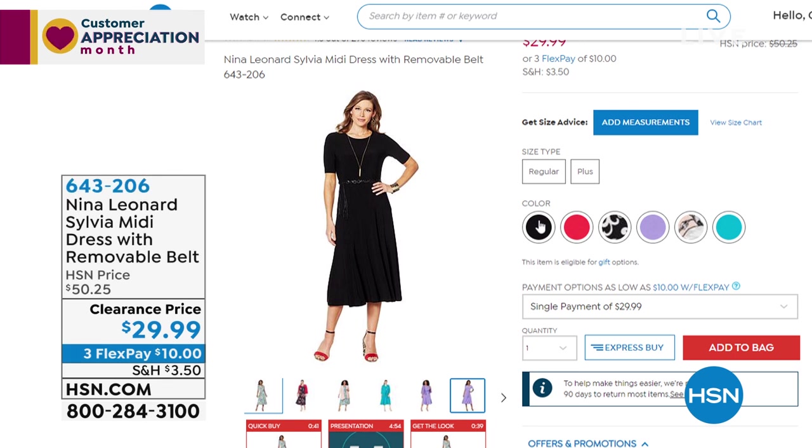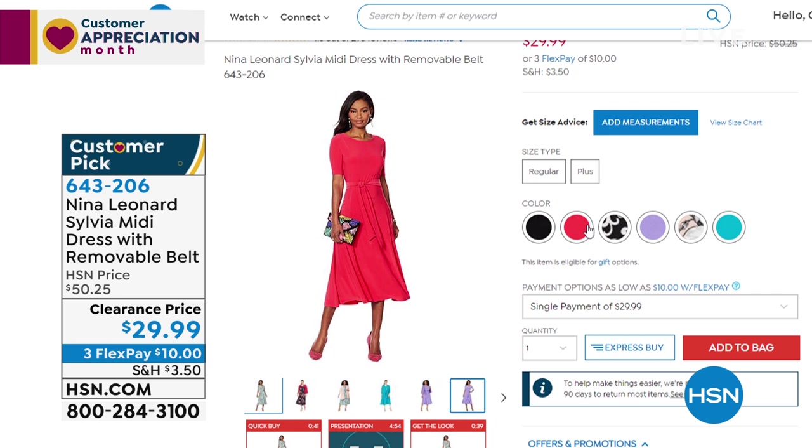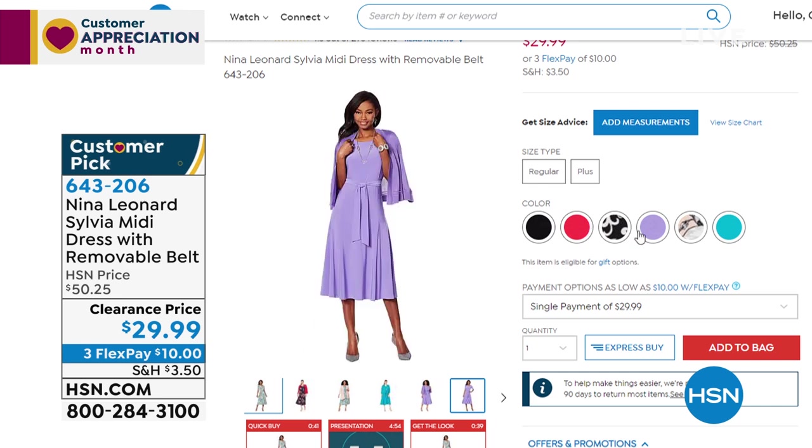Let me go through the colors — there's the black, cherry red, Pacific, and $10 on FlexPay. Extra small through extra large. The red is available too. Colors include black, cherry red, and this is the Pacific color. This belt — you can wear it as a necklace or as a belt. This is the first show I ever did with Nina Leonard — this is the dress we sold together.